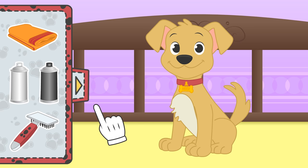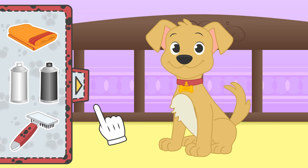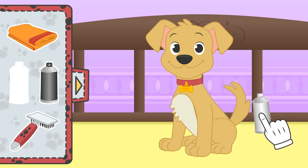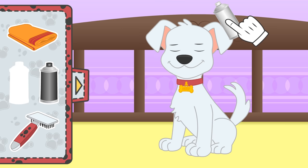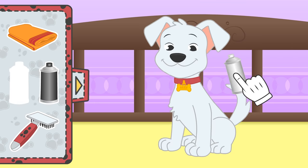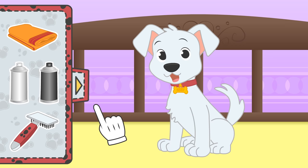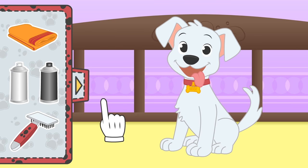Now it's costume time! Dalmatians have white fur and are covered in dark spots, so we start off with the colour white! Close your eyes, Max! Well done! Dalmatian puppies are totally white when they're born, and they start getting their spots after two weeks! Let's give you yours with dye!